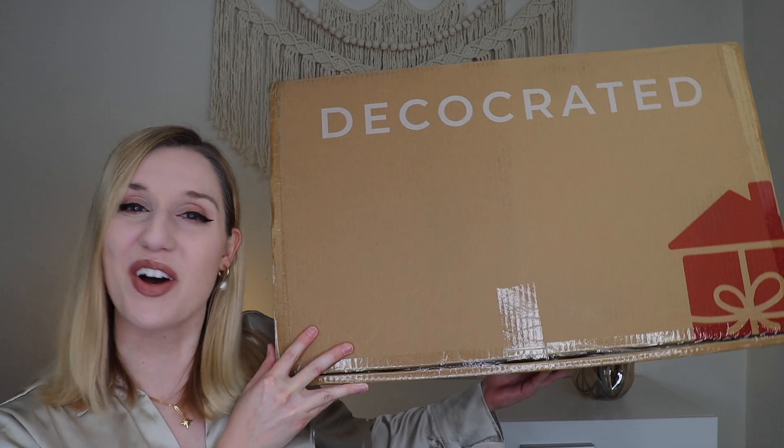Hey everyone! Welcome to my channel. Today we have a little Christmas to bring in because we are unboxing the Decocrated Christmas box for 2023. Now if you're unfamiliar with Decocrated, they are a quarterly home decor subscription and they also have holiday add-on boxes, which is what I'm unboxing today — the Christmas box.